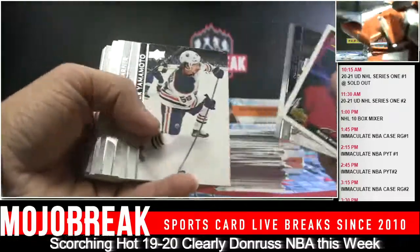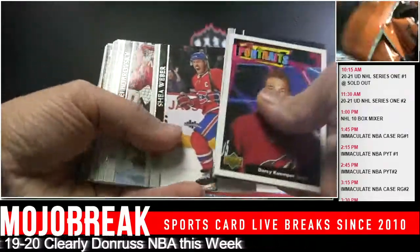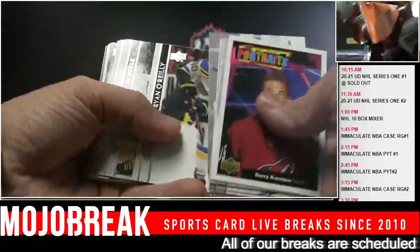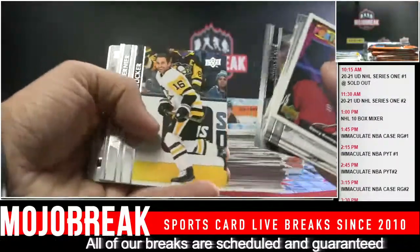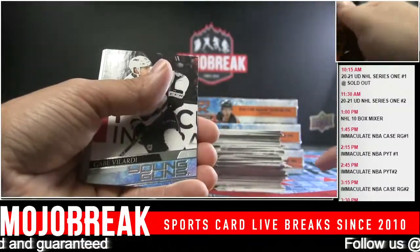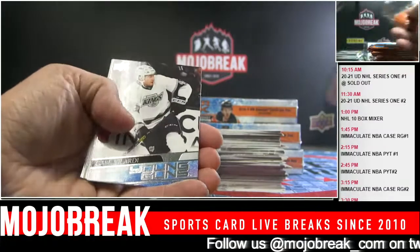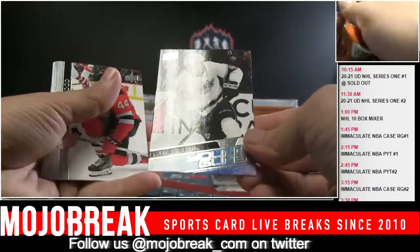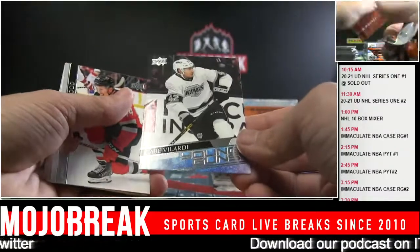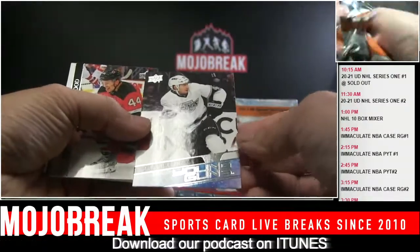Darcy Kuemper. I forgot - I saw the ad for the Bowman First, but I bought some Immaculate. You bought some Bowman First? Yeah. Got Montgomery? No, I just got right in. I bought Panini Immaculate - sold out in three minutes, but I was able to get some. It was $3,000 max, which is ridiculous. Gabe Velarde, Kings.